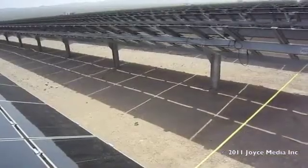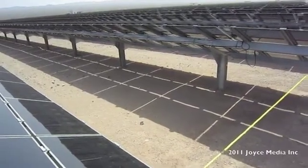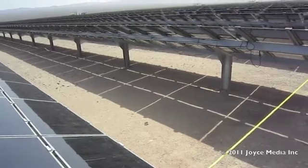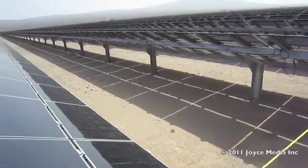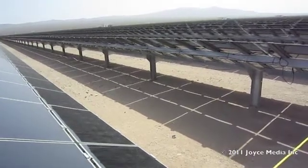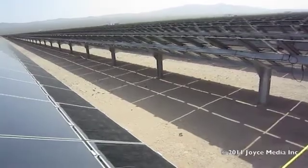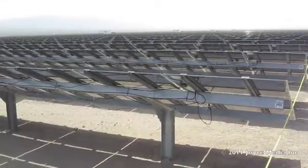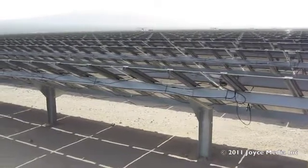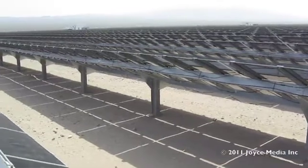The ground underneath the panels is graded very flat, but not a single weed for miles and miles. You can see from the back of the panels that they're resting on an I-beam that's been driven right into the ground. From the backside, looking south, this is what a million solar panels looks like.